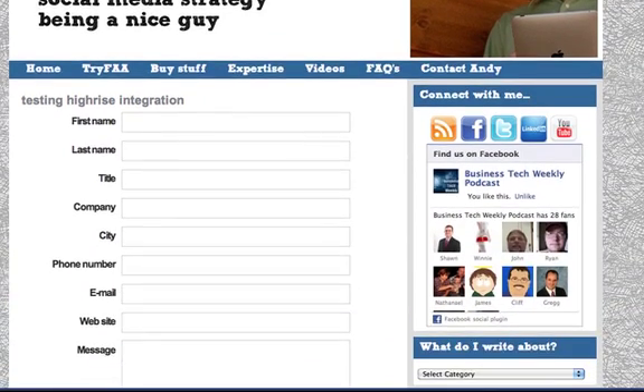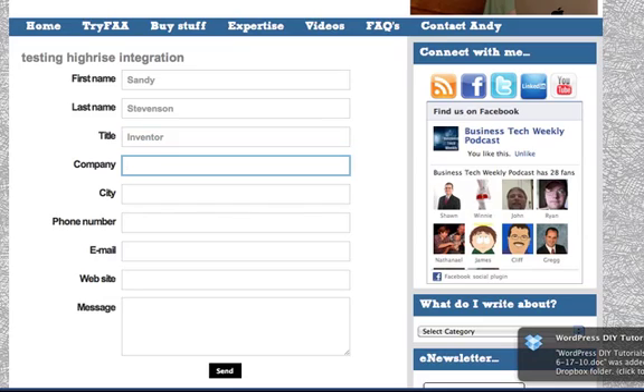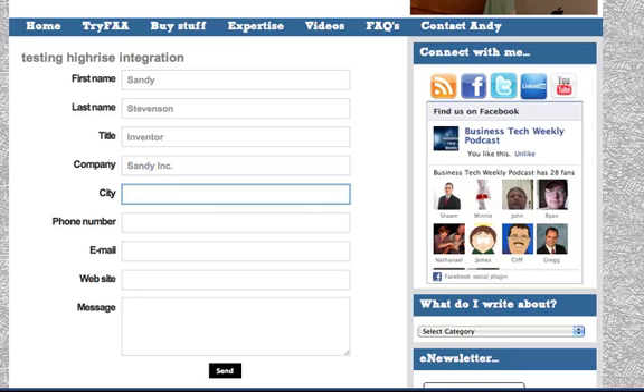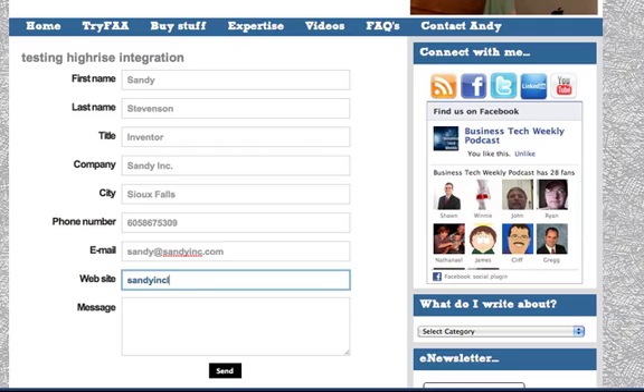Then go to view page in a new tab — there it is. That's what the form looks like. I'm going to show you this live because it's that fast. First name: Sandy. Last name: Stevenson. Title: Inventor. Company: Sandy Inc. City: Sioux Falls — that's where I live. Phone number: 605-867-5309. Email: sandy at sandyinc.com. Website: sandyinc.com. Message: 'This is my message.' All right, fill that out and click Send.